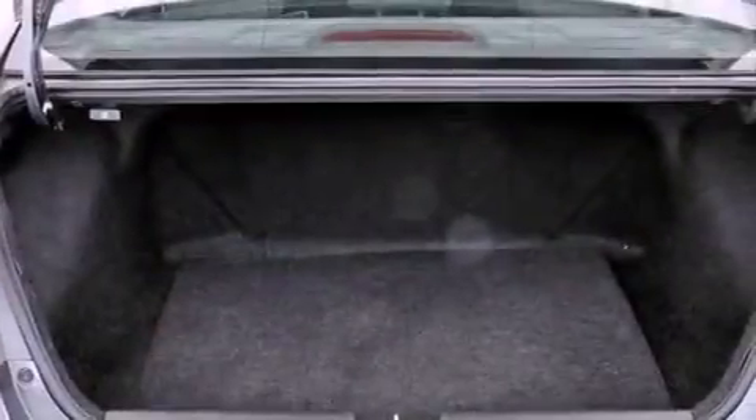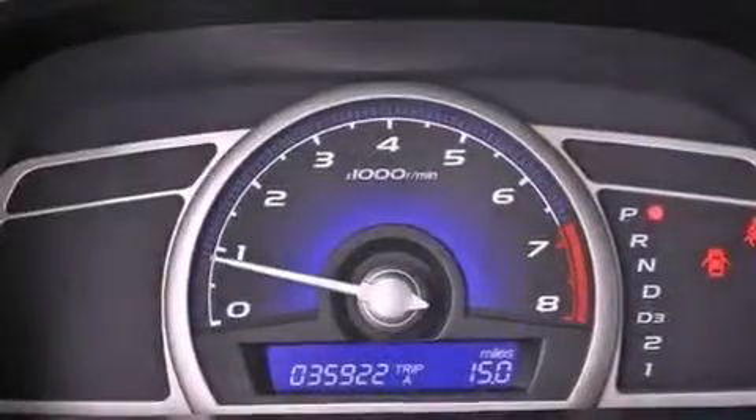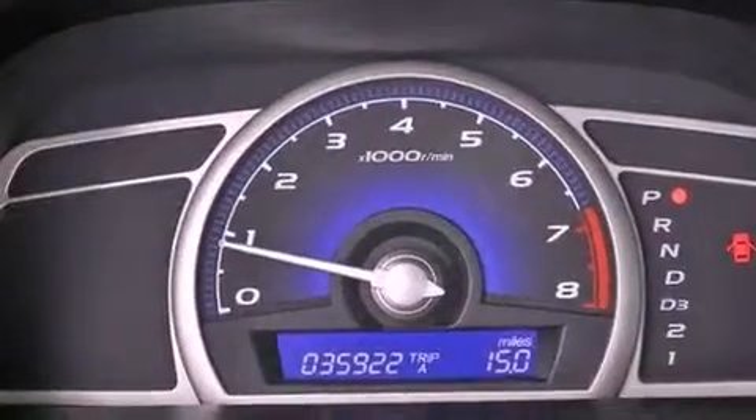An engine immobilizer theft deterrent system, advanced compatibility engineering body structure, air conditioning, and this vehicle has less than 36,000 miles.